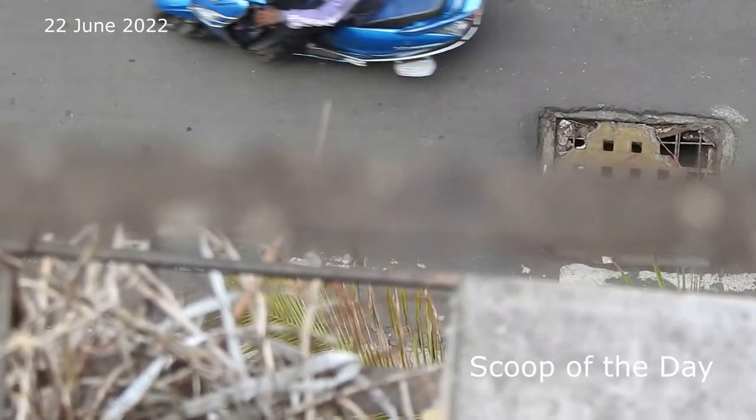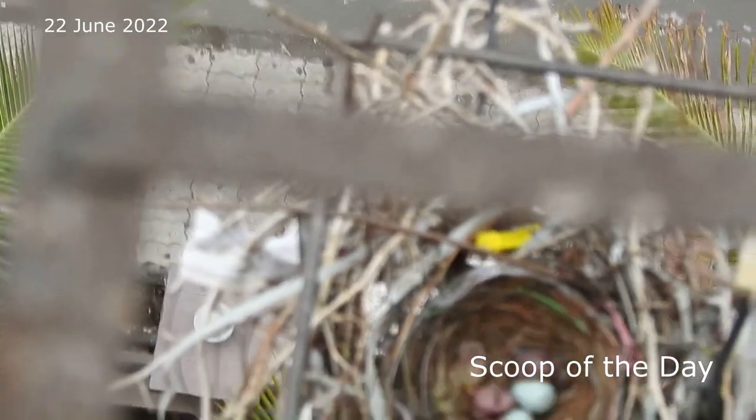Welcome to the scoop of the day. We have already made one video of this crow nest about the egg laying process.